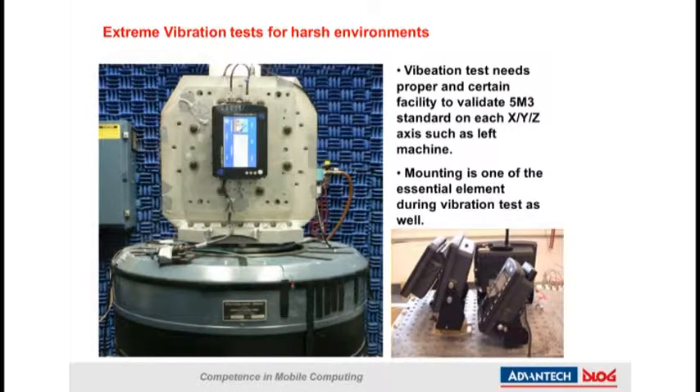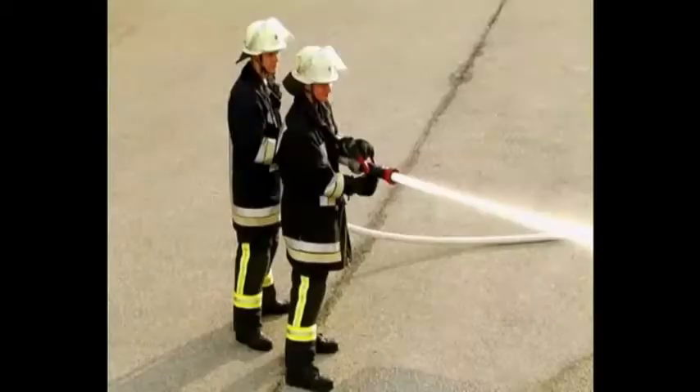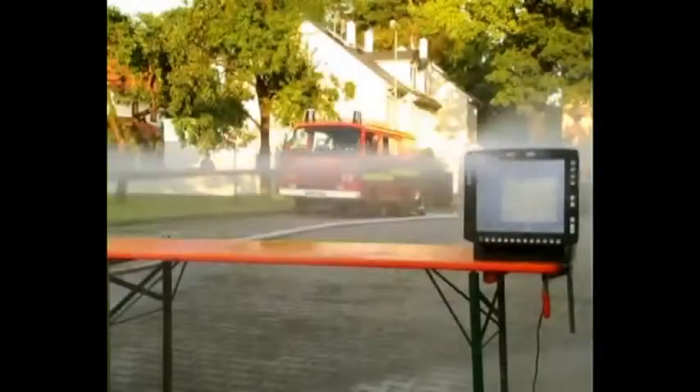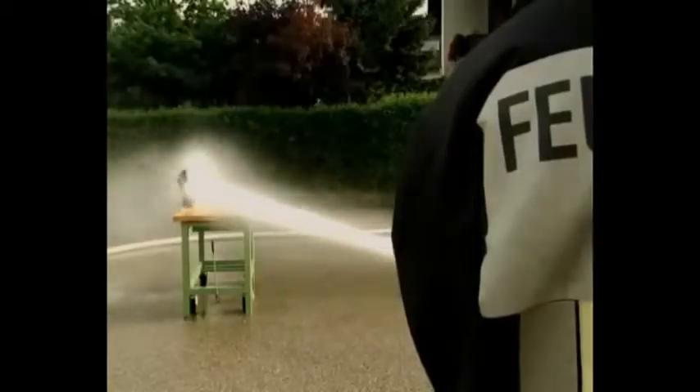We have the confidence to believe that the MT-C6 is quite capable of surviving in harsh environments. The MT-C6 achieves IP66 and IP67 ratings throughout its internal mechanical design concept, and is subjected to IP testing by a professional third party in Germany who holds the certification.